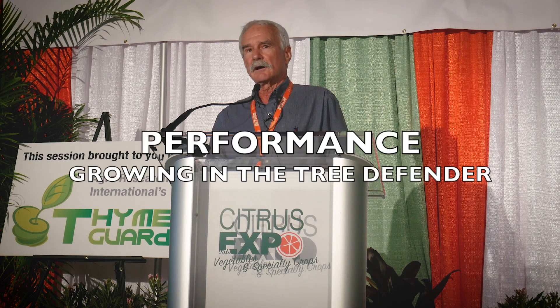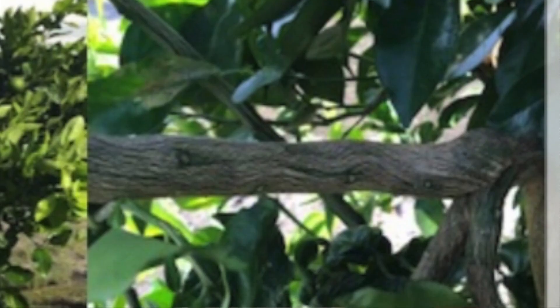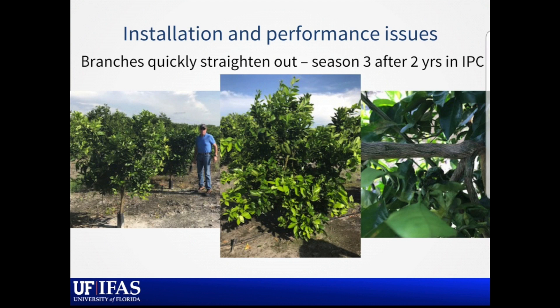Looking at performance after a few years of growing in the bag, the constraining of canopy growth does produce some twisting of branches visible in the lower right-hand corner of the slide. However, this has not concerned some growers who observe growth after the bag is removed and see those branches straighten themselves out. This is the plasticity or flexibility of the tree canopy in filling up the bag, then expanding further as the bag is removed over time.